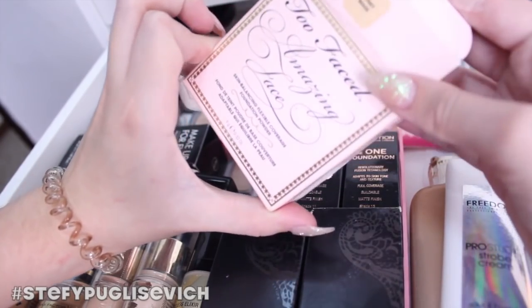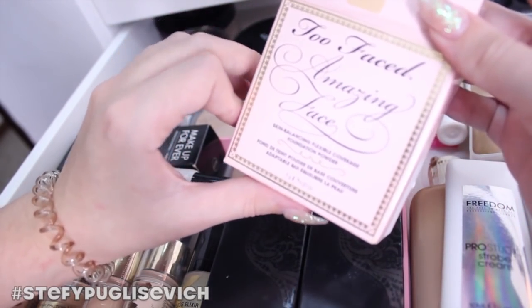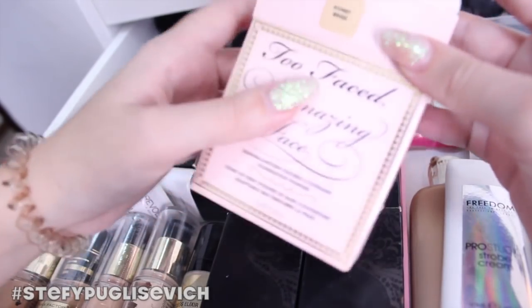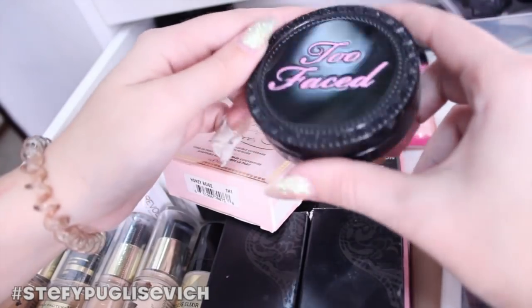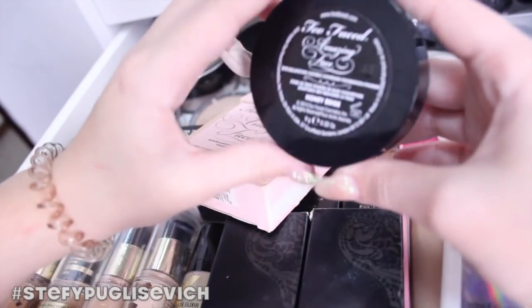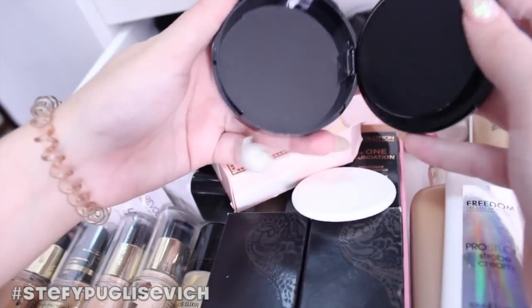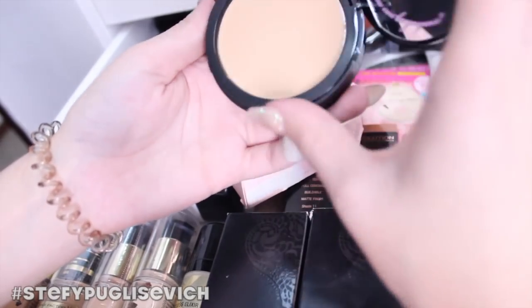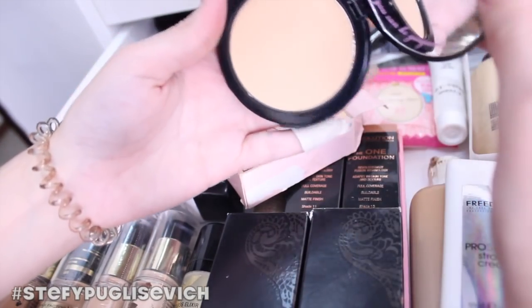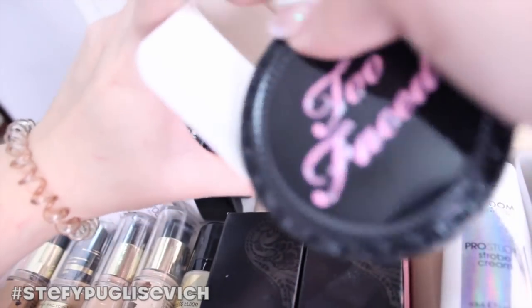This is a Too Faced Amazing Face skin-balancing flexible coverage foundation powder in Honey Beige. These were actually being discontinued and getting thrown out, so I paid something to charity and got it. It's a really nice foundation — I think I've just swatched it but never actually used it. It looks so pretty; I just leave it at the back because I don't really want to touch it.